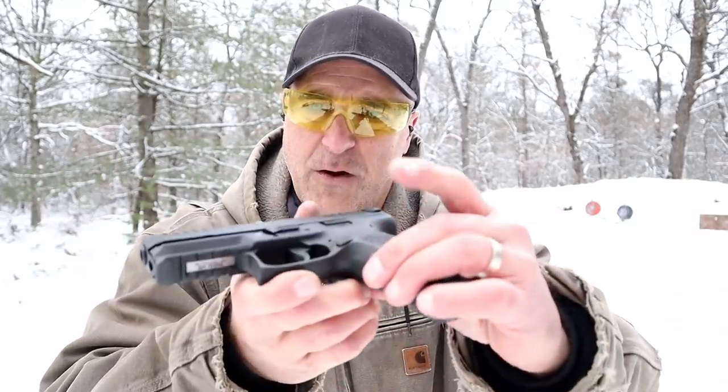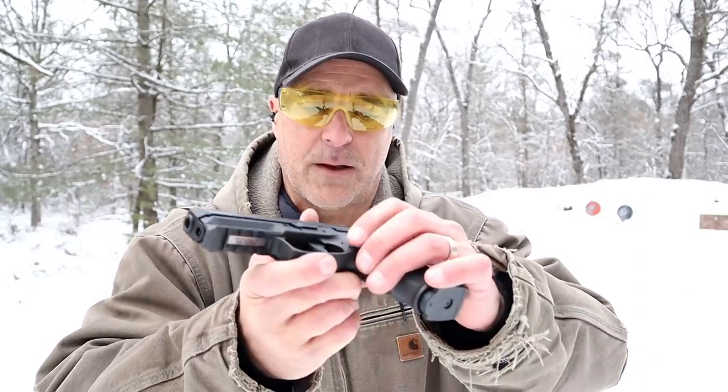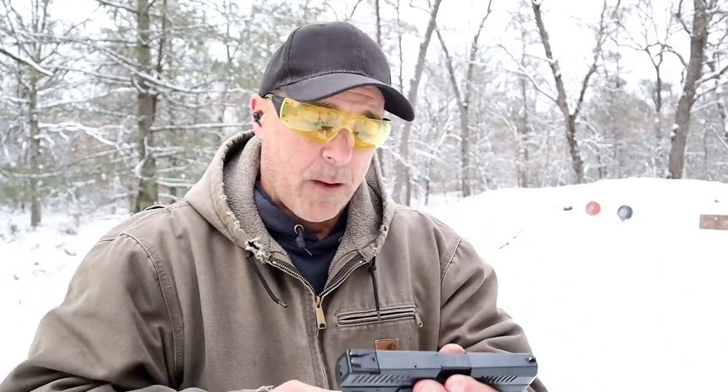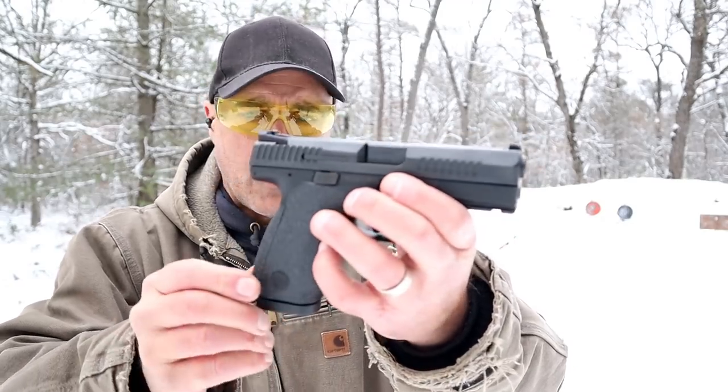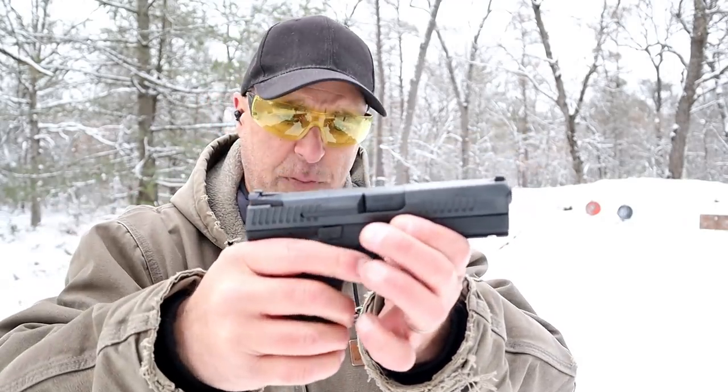That is the B model, which has the push button — not a firing pin block — just to clarify. But now we've got the P10C. This is a sweet handgun that's been around quite a while now. Both of them have.